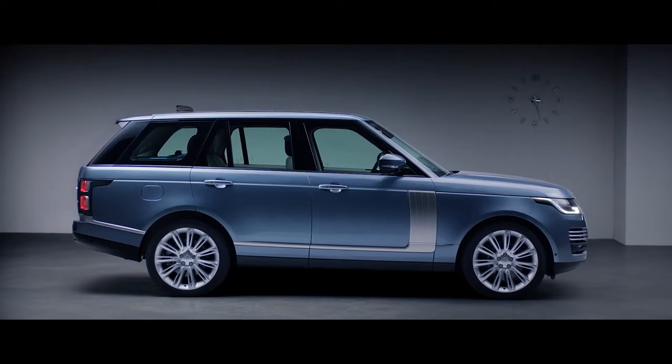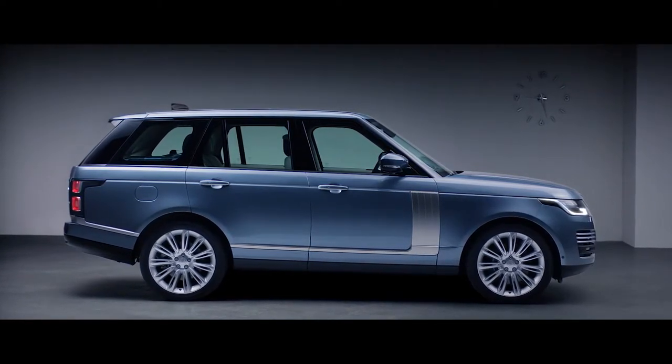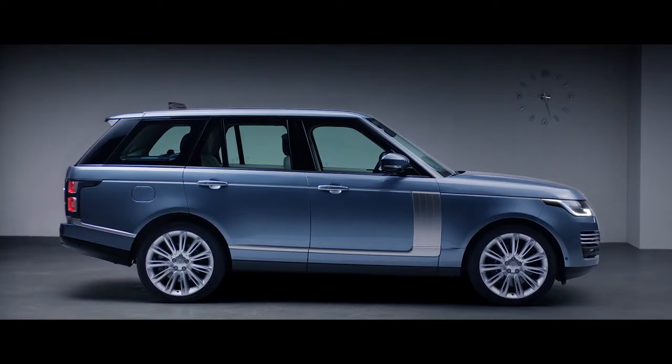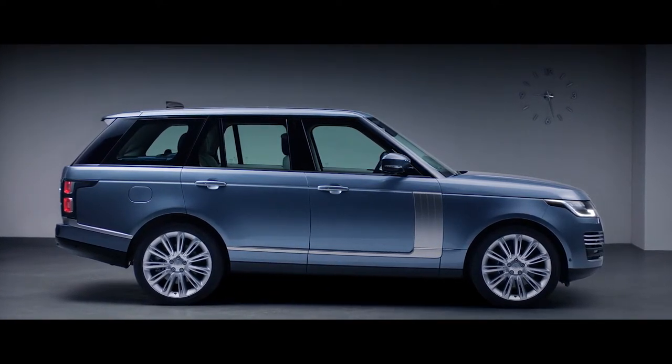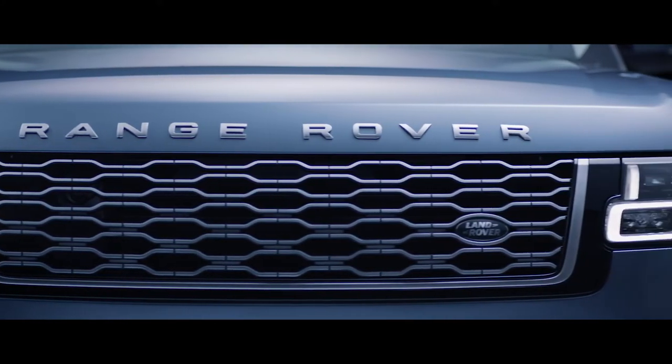With its floating roofline, continuous waistline and lower accent graphics, the smoother bonnet gives the car a more sleek and sophisticated stance, while the new grille shows the exquisite attention to detail.